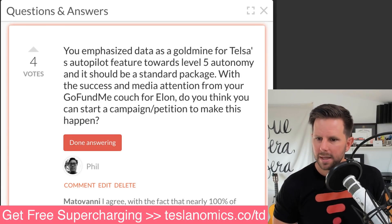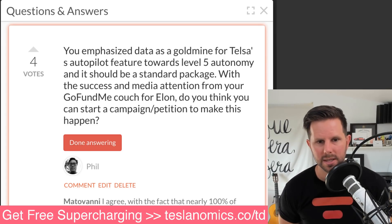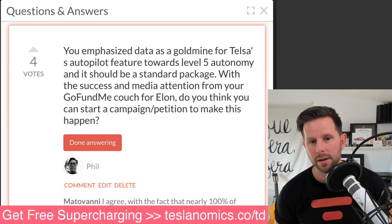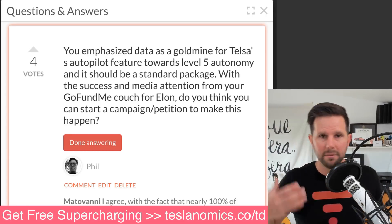Phil asks: you emphasize data as a goldmine for Tesla's autopilot feature towards level five autonomy, and it should be a standard package. With the success of your GoFundMe couch for Elon, do you think you can start a campaign or petition to make this happen? If I have a chance to sit down and talk with Elon for an extended period of time, I would love to bring this up. But I don't think an online petition or campaign would really sway their decision. I also think it would be presumptuous, considering we don't fully understand their processes.